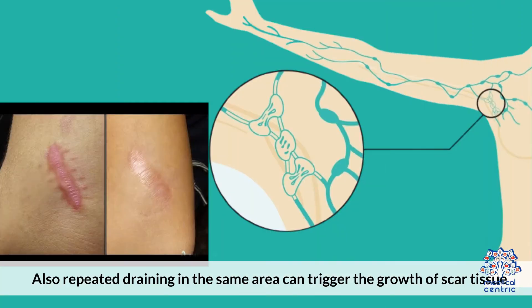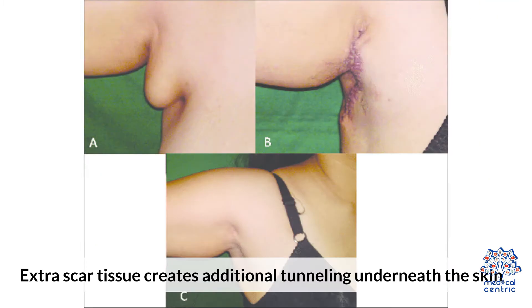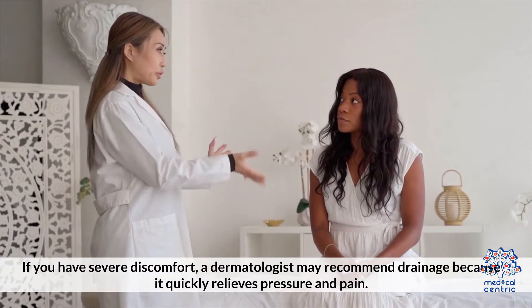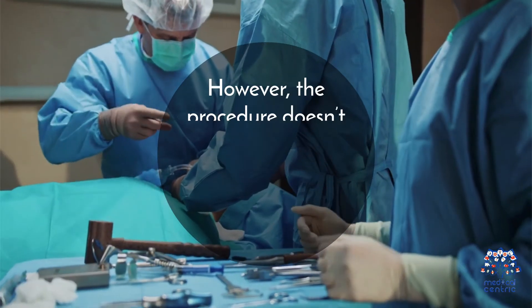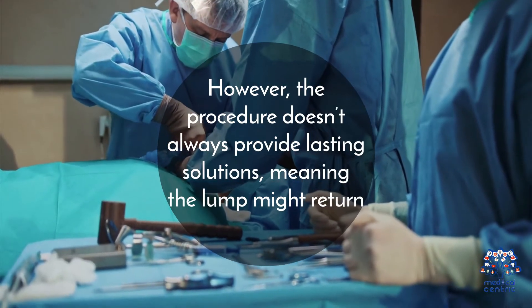Also, repeated draining in the same area can trigger the growth of scar tissue, making it harder to remove the lump in the future. Extra scar tissue creates additional tunneling underneath the skin. If you have severe discomfort, a dermatologist may recommend drainage because it quickly relieves pressure and pain. However, the procedure doesn't always provide lasting solutions, meaning the lump might return.